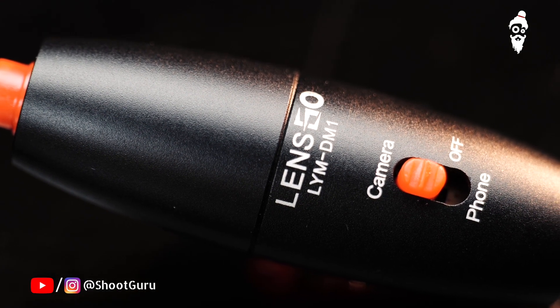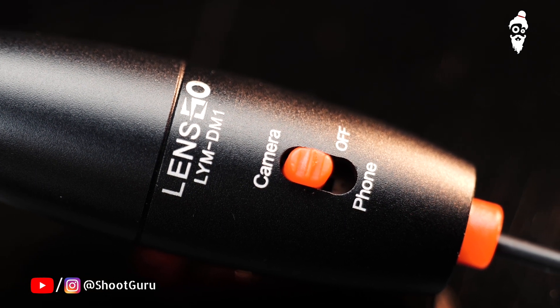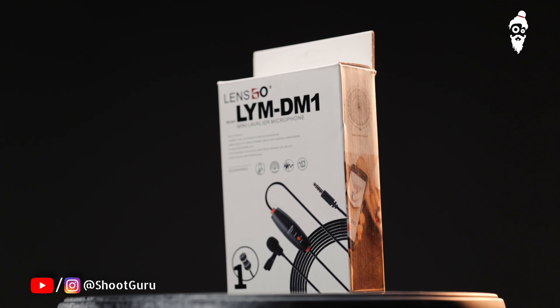For smartphones and any other device other than your camera, there is a small button which will allow you to switch between your camera or your phone, so you will not use the battery power in the case of the phone. So if you are going for those Zoom meetings, you can now have the clarity of sound that you need — choose the Lensgo LYM DM1. If you are interested in buying this mic for your next production and do not want to burn your bank, go to the link in the description and buy it now.